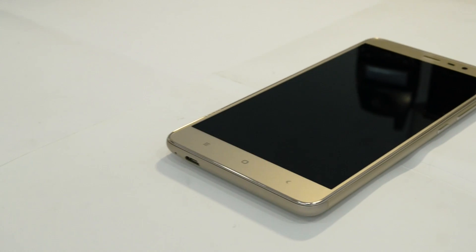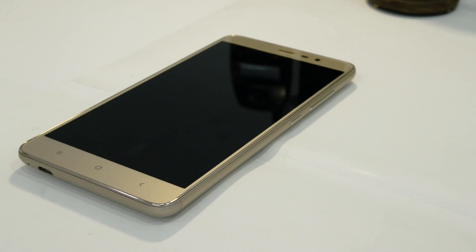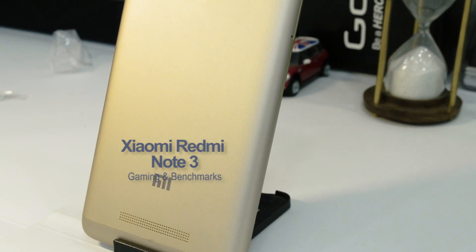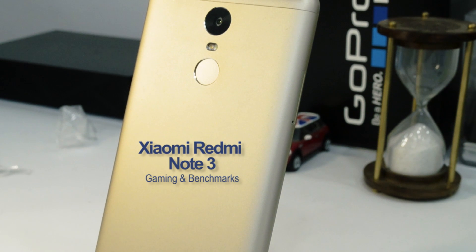Hey guys, what's up? I'm Rohit Khuram, your host on Intelliq Digest, and in this video I'm gonna give you a quick benchmarks and gaming review with heating test for the Xiaomi Redmi Note 3, which has been just launched in India.